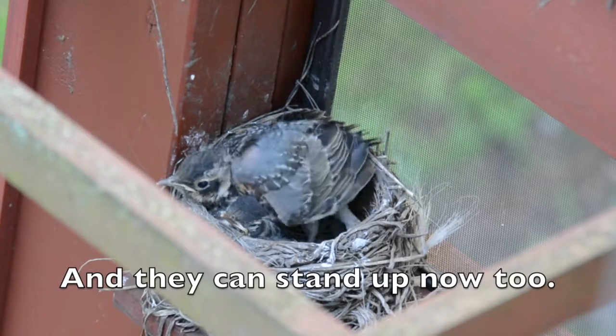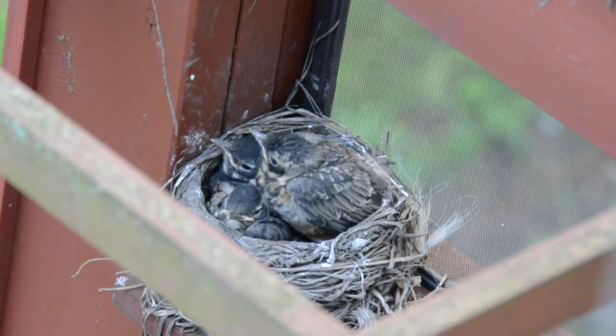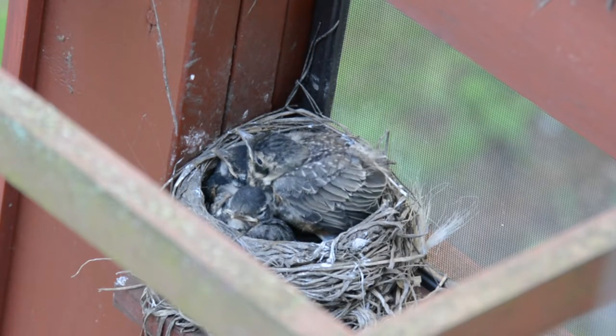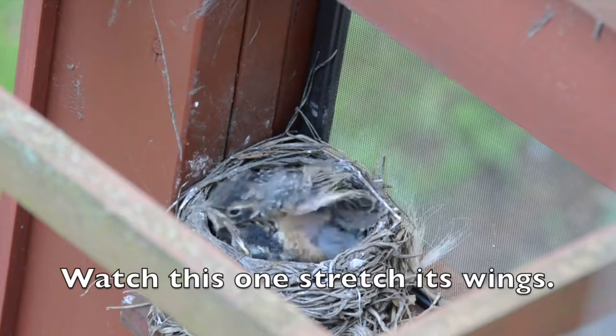And they can stand up now too. Watch this one stretch its wings.